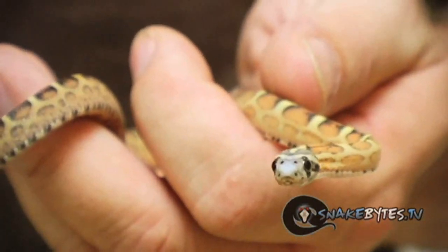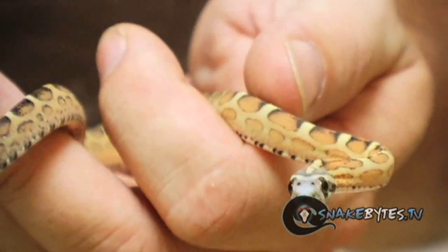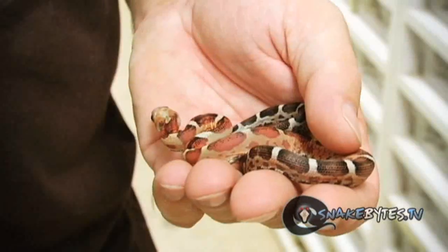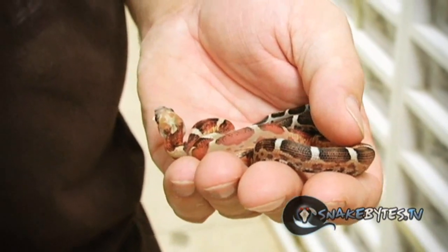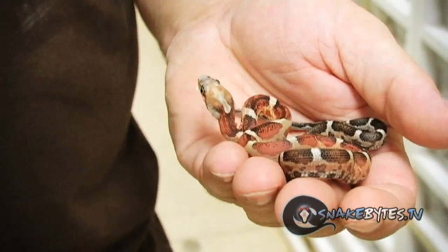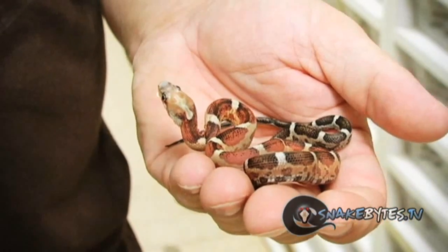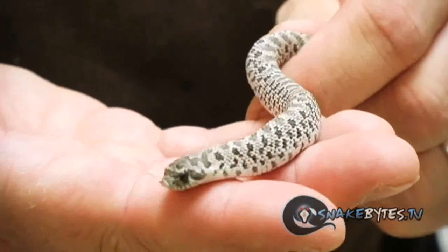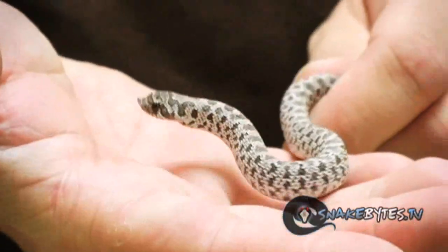I've shown you guys adult scaleless corn snakes a lot but this is what they look like as soon as they hatch. Sticking on the scaleless theme, this is a scaleless Texas rat. As you can see, they don't have nearly the color as babies as they will when they get to a year old. We've been hatching these guys for a long time, but I love hognose and one of my favorite morphs are these axanthic hogs.